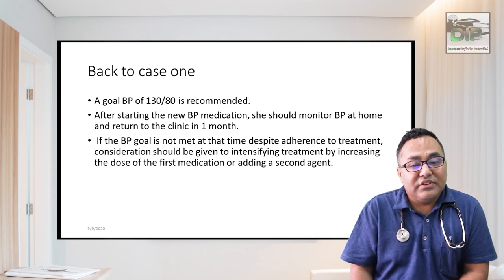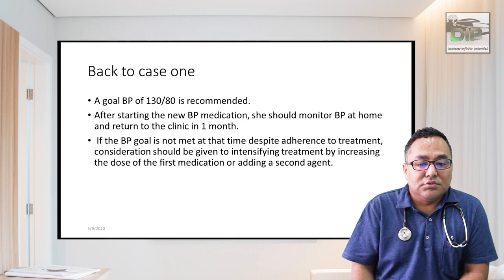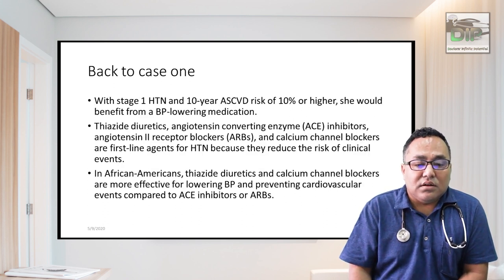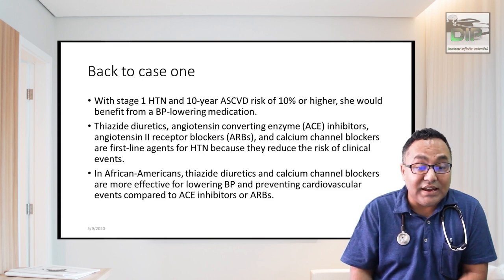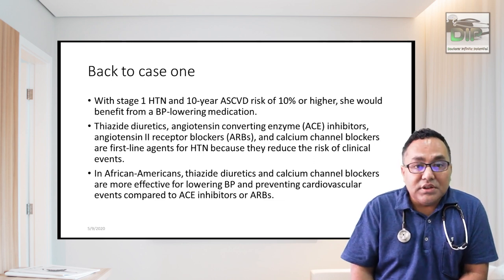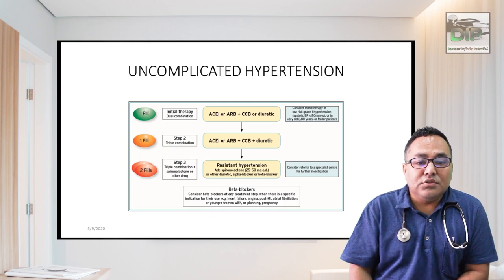If lifestyle modification does not improve blood pressure within one to three months, start antihypertensive drugs. Since this patient is African Black, obese, and has stage 1 hypertension, the drug of choice is thiazide diuretics — studies show thiazides and calcium channel blockers are more effective in lowering BP and preventing cardiovascular events in African Black patients compared to ACE inhibitors and ARBs. In other populations with stage 1 hypertension, start with thiazide plus ARB or ACE inhibitor as dual therapy.